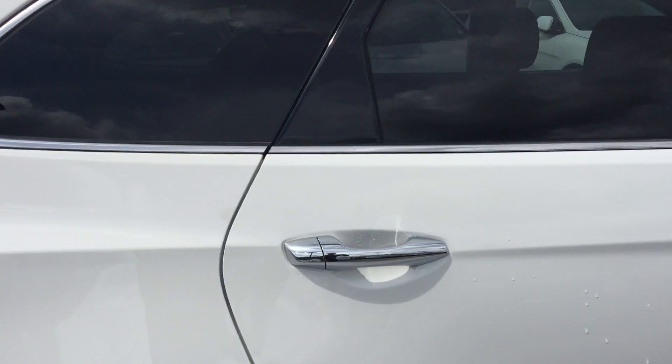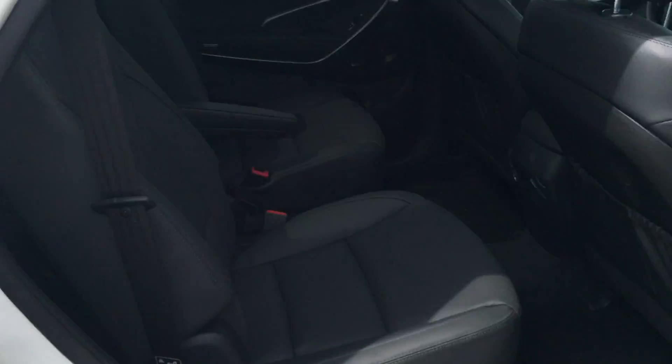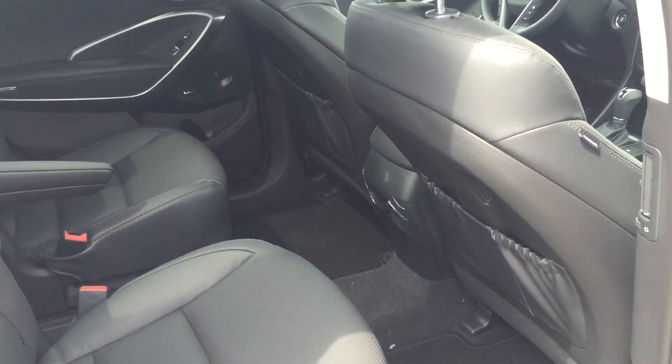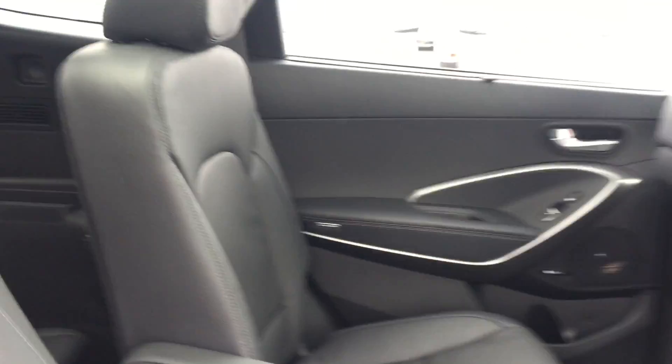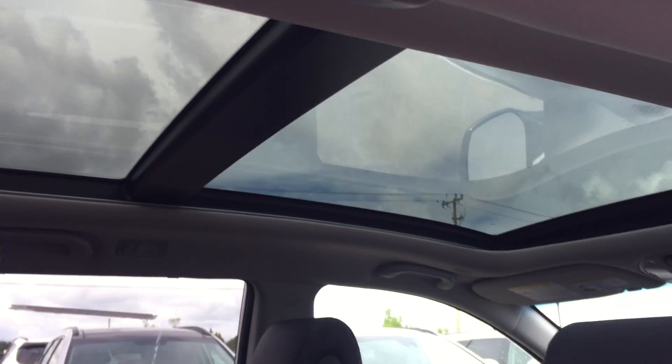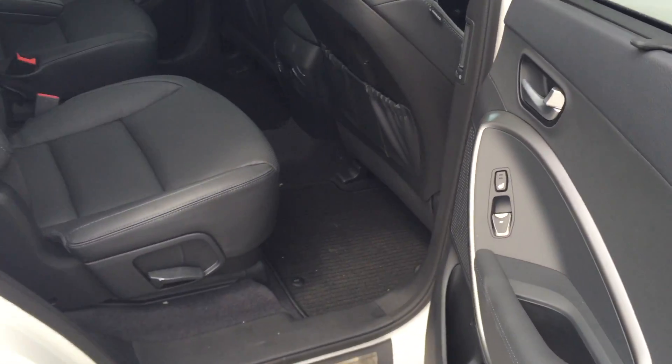This is a six-passenger. As you can see, lots of legroom in the second row, and quite a roomy third row as well. It's kind of hard to see there, but there is a full panoramic sunroof and heated seats in the back.